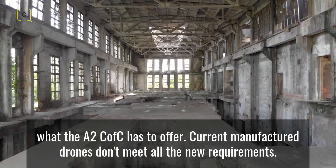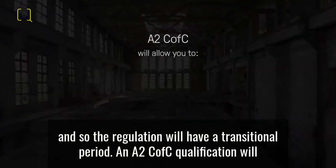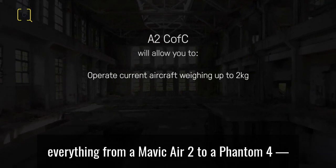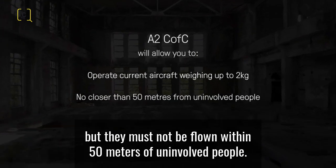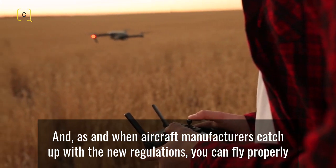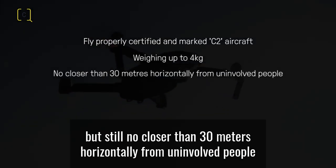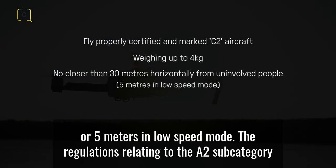Current manufactured drones don't meet all the new requirements, so the regulation will have a transitional period. An A2 C of C qualification will allow you to operate current aircraft weighing up to two kilograms — covering everything from a Mavic Air 2 to a Phantom 4 — but they must not be flown within 50 meters of uninvolved people. As and when aircraft manufacturers catch up with new regulations, you can fly properly certified and marked C2 aircraft weighing up to four kilograms, but no closer than 30 meters horizontally from uninvolved people, or five meters in low speed mode.